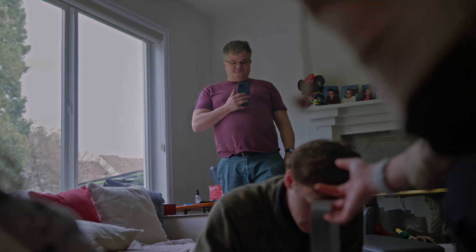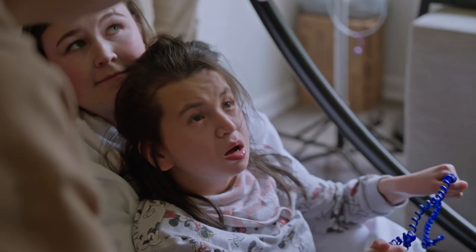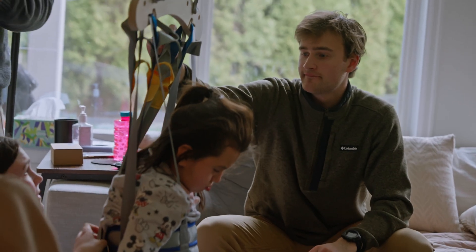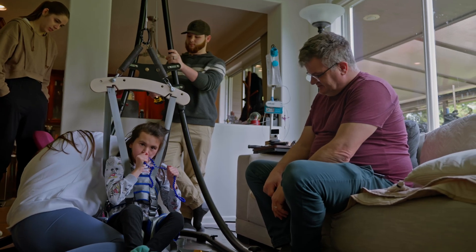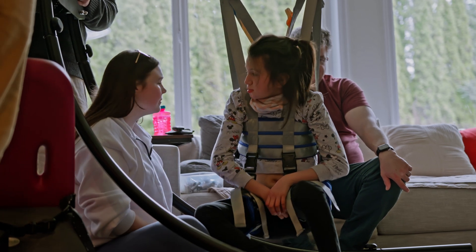My hopes are that it gives her a different position to be in — being able to raise her up and suspend her so she can bounce — just gives her the ability to contact the ground and move in different ways. I've seen her play in different sitting devices and that's what gave me the idea. She was pushing off the ground in a chair and rocking herself, really enjoying it. I thought, what if you could give her a little bounce and magnify her movements? That's what I'm hoping for — just something fun for her.